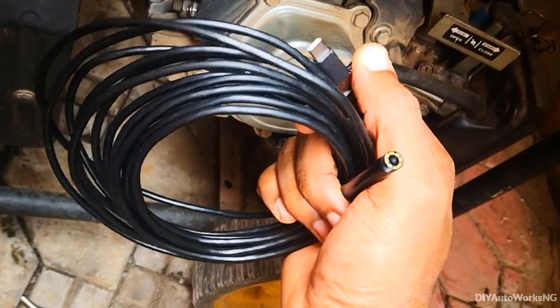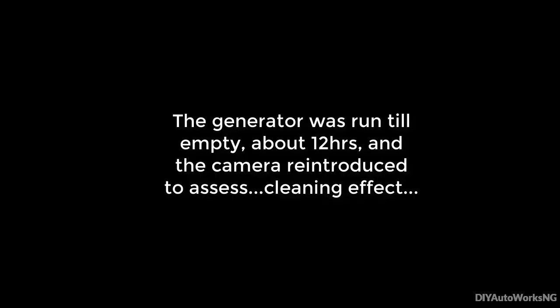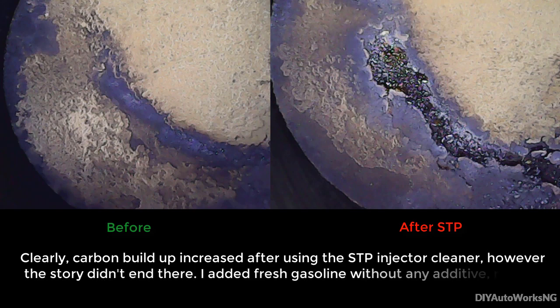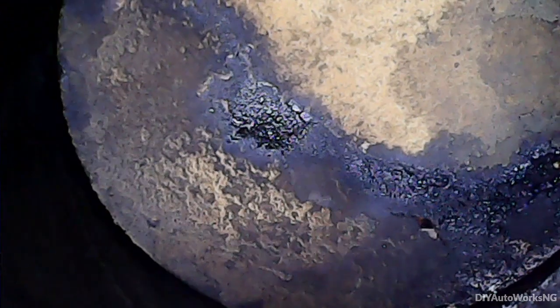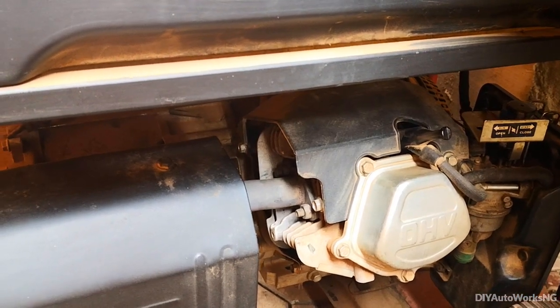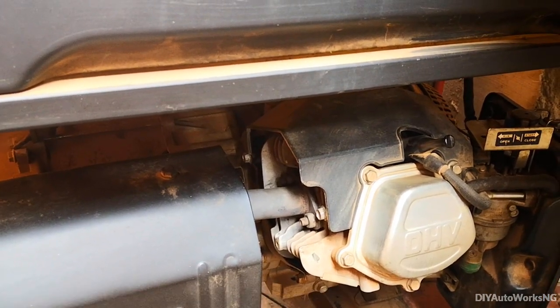I'll go ahead and use my endoscope. There you have it — it appears this cleaning product actually increased the carbon deposits in the combustion chamber, but that cleared after hours of operation on normal gas.